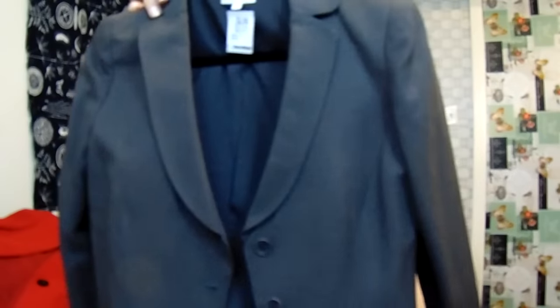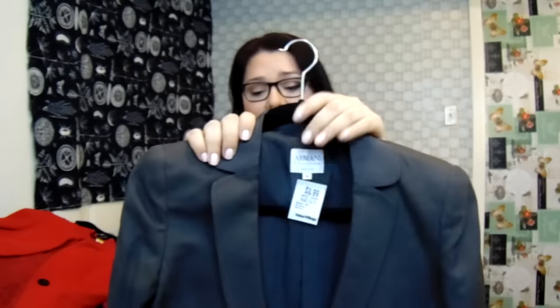The only thing wrong with it was a little tear inside, but for Armani Colisioni these jackets are hundreds and hundreds of dollars and the quality is superb. I'm really happy I found this for my mom. It's made in Italy and it's a size Italian 46.